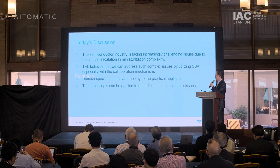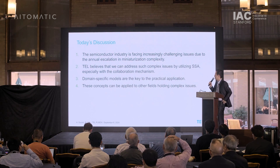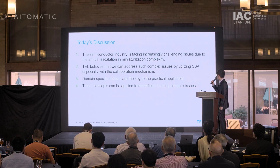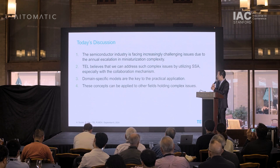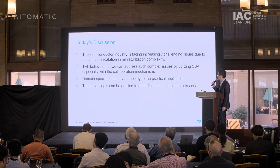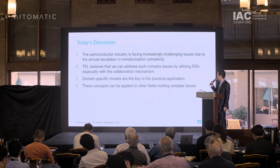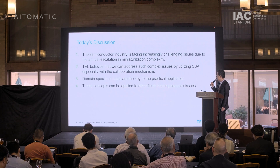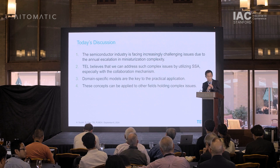Let's summarize. Today we discussed four topics. The semiconductor industry is facing increasingly challenging issues due to the annual escalation in miniaturization complexity. TEL believes we can address such complex issues by utilizing SSA, especially with a collaboration mechanism, and that domain-specific models are the key to practical application. These concepts can be applied to other fields facing complex issues. Thank you.